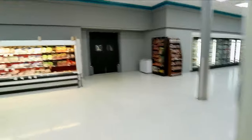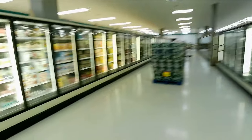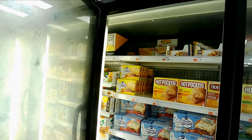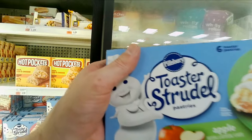Frozen section, cereal section, tea section. I like a certain type of tea — one that doesn't make you feel hot when you drink it. I love strudel. I'm going to look for it, but they don't have the one I like. Wait, yes they do. Front end has a claw line. I like apple strudel.